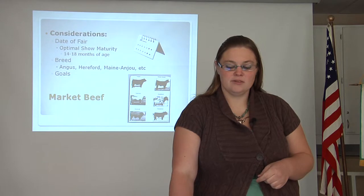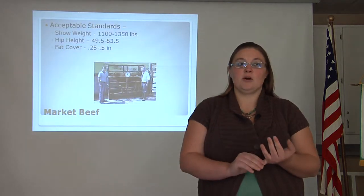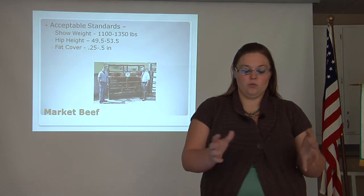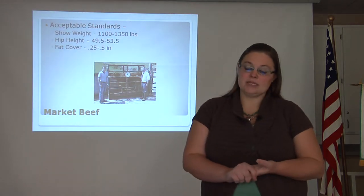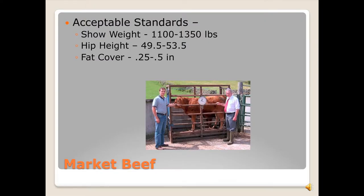Once you have gotten through the considerations, you will also want to look at where you are headed — what acceptable standards are your guiding forces. You would like to have a weight of 1,100 to 1,350 pounds, with a hip height of 49.5 to 53.5 inches, and a fat cover of a quarter to a half an inch.